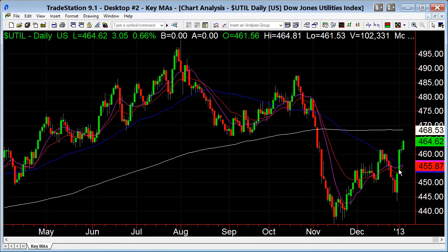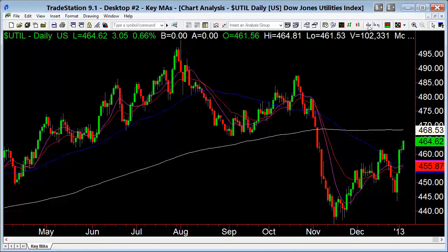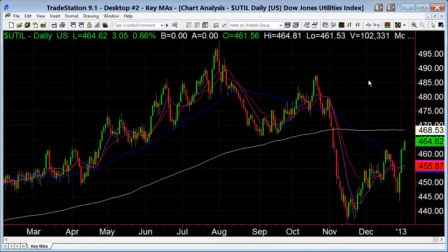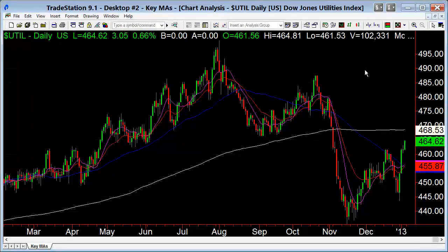The utilities are also on a nice move, but they're below the 200-day moving average. A lot of Dow theorists will say the utilities are still diverging — the Dow looks like it wants to try for the highs, transports are rocking and rolling, but utilities are lagging. A more modern Dow theory looks at the S&P versus the Russell versus the NASDAQ. Utilities are trying to bottom out here, but will need to get over the 200-day moving average.